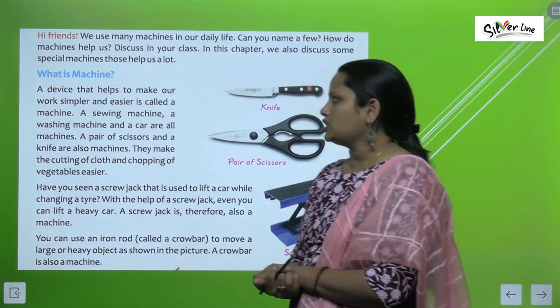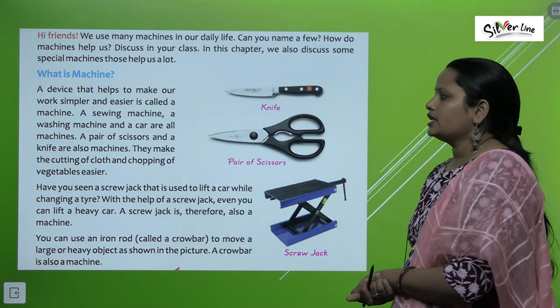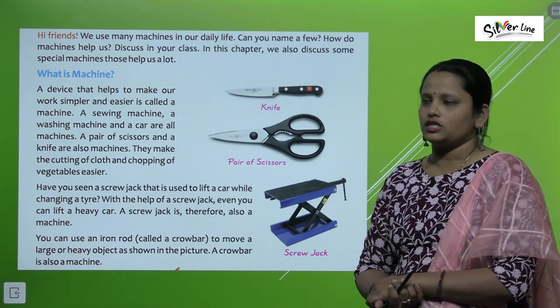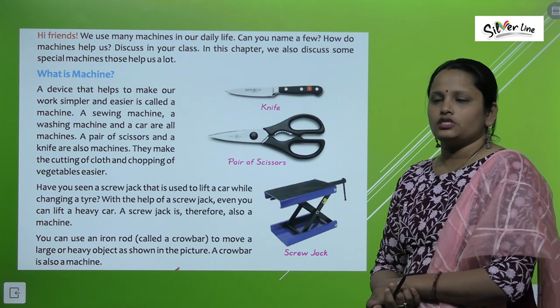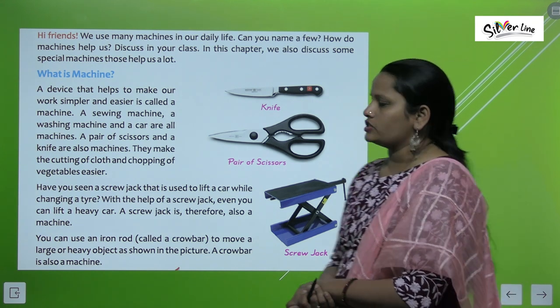A sewing machine, a washing machine, and a car are all machines. A pair of scissors and a knife are also machines — they make the cutting of clothes and the chopping of vegetables easier.